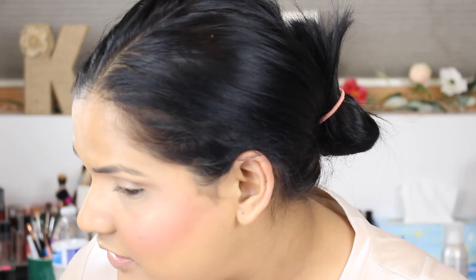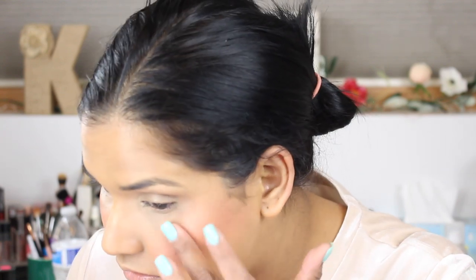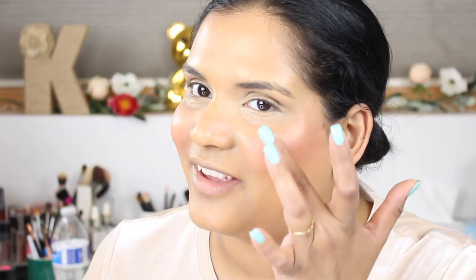This is the Milk Makeup highlight in Turnt. I don't know whether to just use my finger for this — I don't like applying makeup with my fingers. Let's put some on my nose and over the cheekbones too. I love the blush, but the highlight — I'm not sure about. It's pretty though.